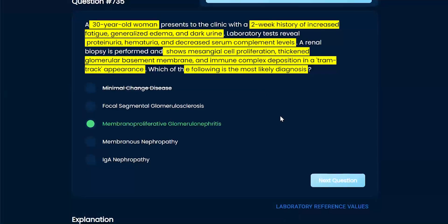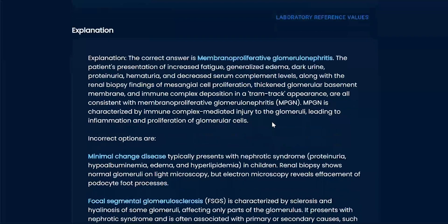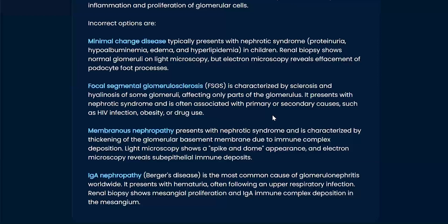Sometimes they only give you risk factors — they only tell you the patient pees out blood and does drugs, or they pee out protein but they're young. Sometimes they don't give you buzzwords, so make sure you always approach it from a clinical standpoint too. For IgA nephropathy, you usually see it after an illness — it'll pop up. That's your Berger's disease — kind of an autoimmune issue. You get an infection, your body's fighting it off, but at the same time you have an autoimmune reaction that also affects your kidneys.